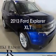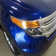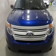Get noticed in this 2013 Ford Explorer — this is the set of wheels you've been looking for. The powertrain includes front wheel drive with a solid six-cylinder engine driven by a six-speed automatic transmission.